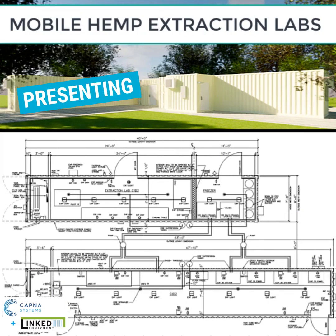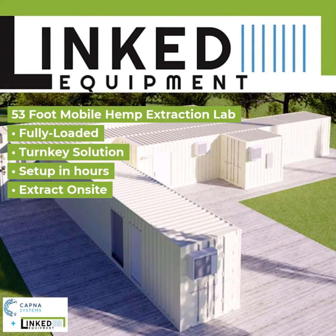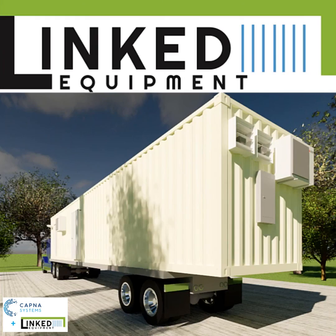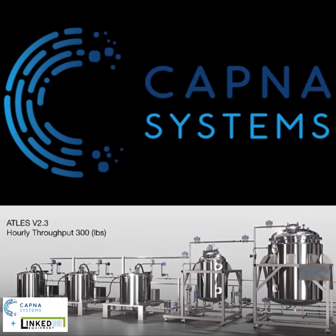The solution? Mobile Hemp Extraction Labs by KAPNA and Linked Equipment. With just two pre-loaded modules, you have everything you need to extract hemp on site, providing up to 200 pounds an hour continuous operation to crude through recovery. KAPNA solutions are made to last and scale with you as your operation grows.